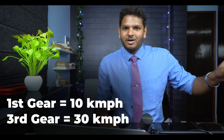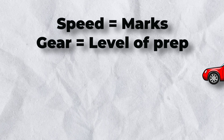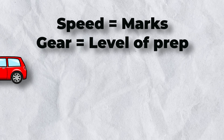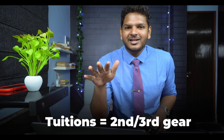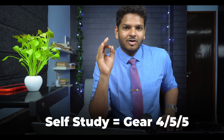Each gear you add increases your speed on the road. Let's say you're going at 10 km/h in first gear and 30 km/h in third gear. Think of your car's speed as the marks you'll score in the exam, and the gear you're at as your level of preparation. Your tuition classes are only going to get you up to gear two or three — speeds of 30 or 40. You'll reach your destination eventually, but it's going to take a lot of time. Tuition classes are not going to take you to your highest potential. Gear 4, 5, and 6 have to be unlocked by you alone — and that is where self-study comes into play.